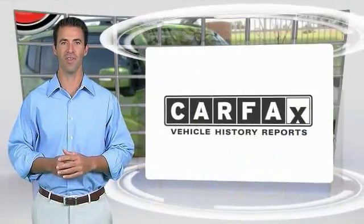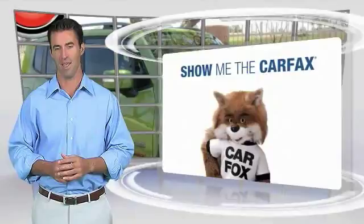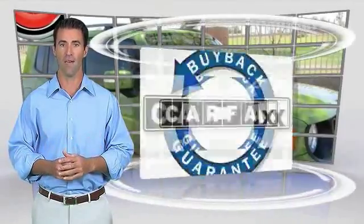Here's another high quality vehicle with the CARFAX Vehicle History Report. Be sure to find a complimentary copy of this report online or contact the dealership. This vehicle qualifies for the CARFAX Buy Back Guarantee.